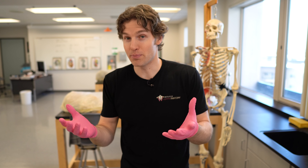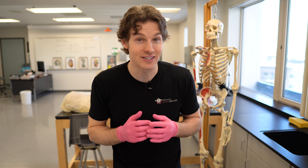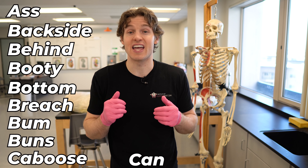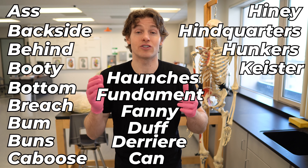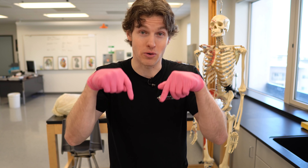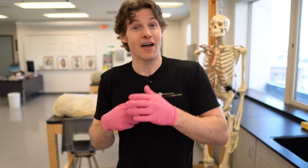What's the true name for the butt? Because there are a ton of different slang terms: ass, backside, behind, booty, bottom, bridge, bum, buns, caboose, can, derriere, duff, fanny, fundament, haunch, tiny, hindquarters, hunkers, keister, rear, rump, seat, tail, tush, and many more — which you should post in the comments after you hit the like button.